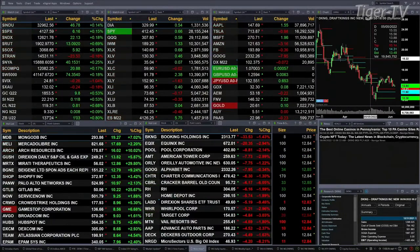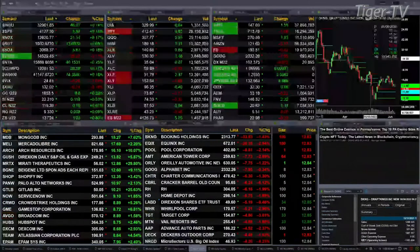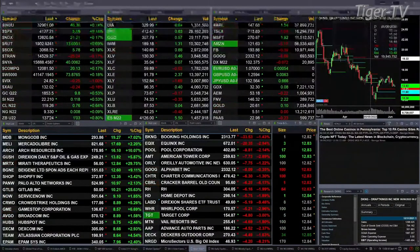The one that is not is the Dow Transports — they're off 23 points, about two-tenths of a percent to the downside. The Dow is up almost two-tenths, 46 points. Same with the S&P, up six points. The Nasdaq up 21. The Russell's up 13.